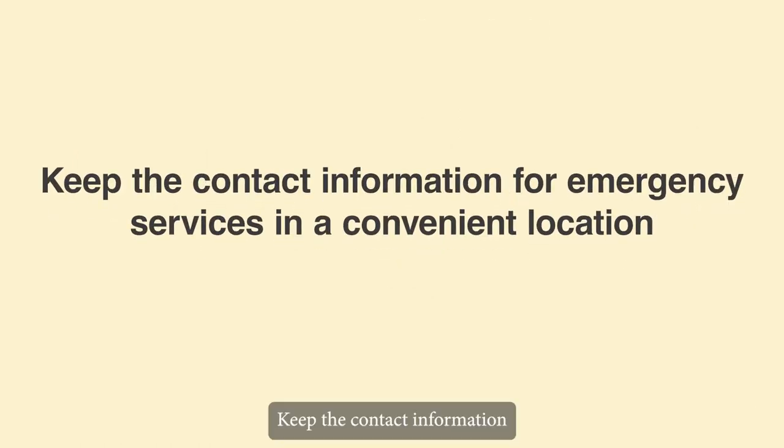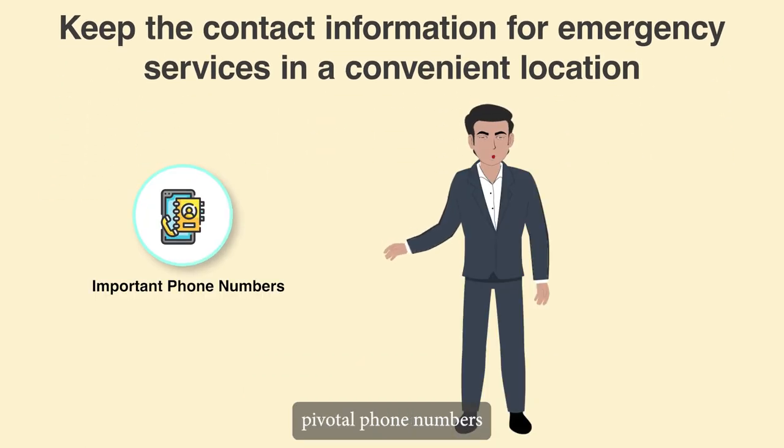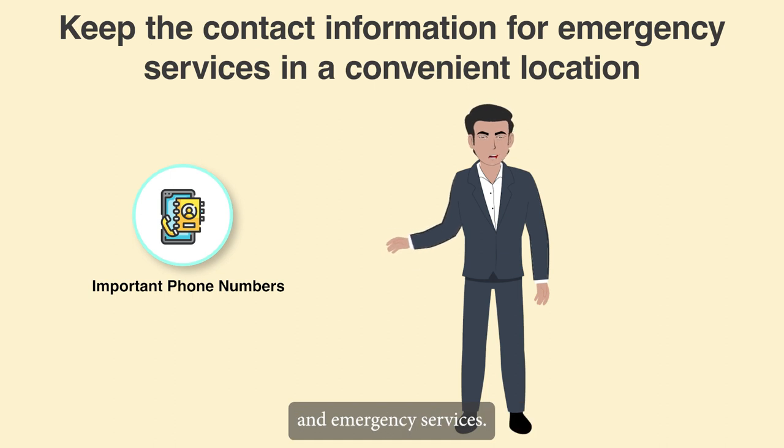Keep the contact information for emergency services in a convenient location. Make a list of the senior loved one's pivotal phone numbers that is clear and easy to read, and keep it nearby. Include contact information for neighbours, additional family members, and emergency services.